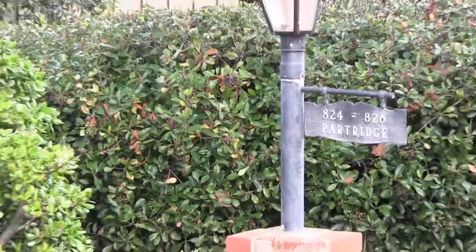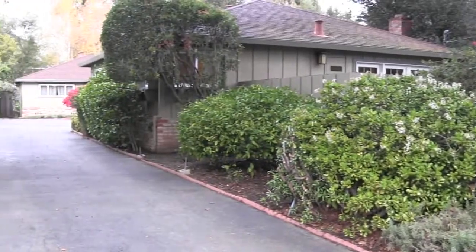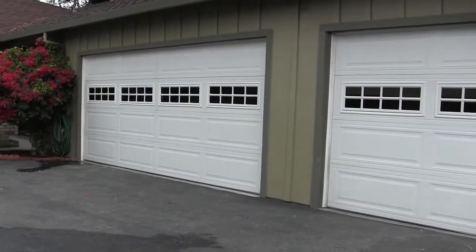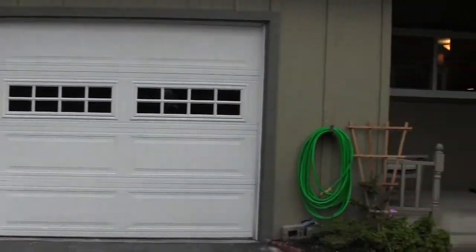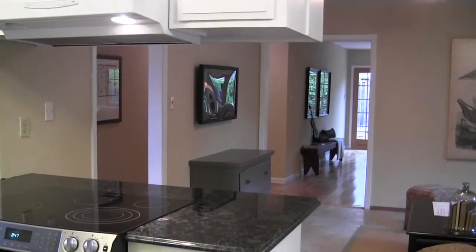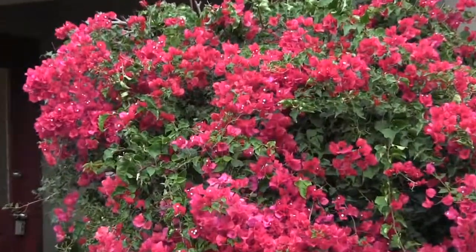Welcome to 824-826 Partridge Avenue here in Allied Arts, Menlo Park. This is a purpose-built duplex property on a good-sized lot that is zoned R2, which allows for two separate residences on one lot. This is a rare opportunity to buy a home to live in and enjoy an income stream that keeps up with the cost of living by renting out the second house.